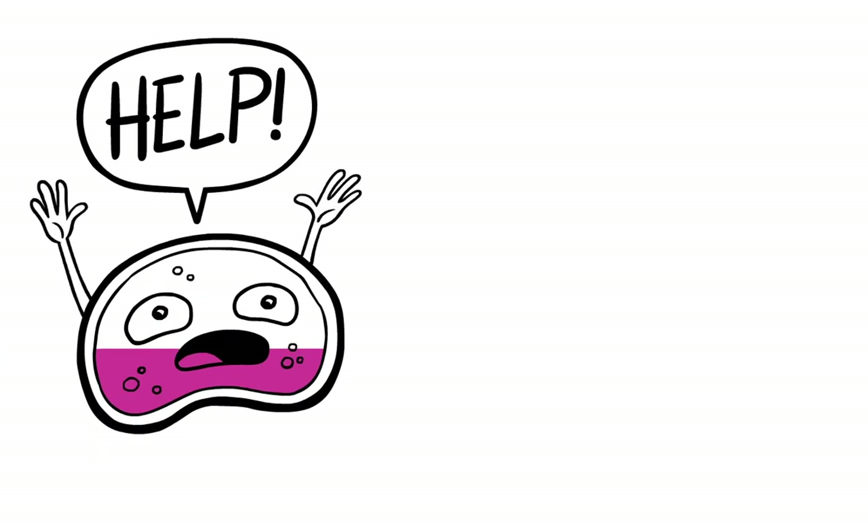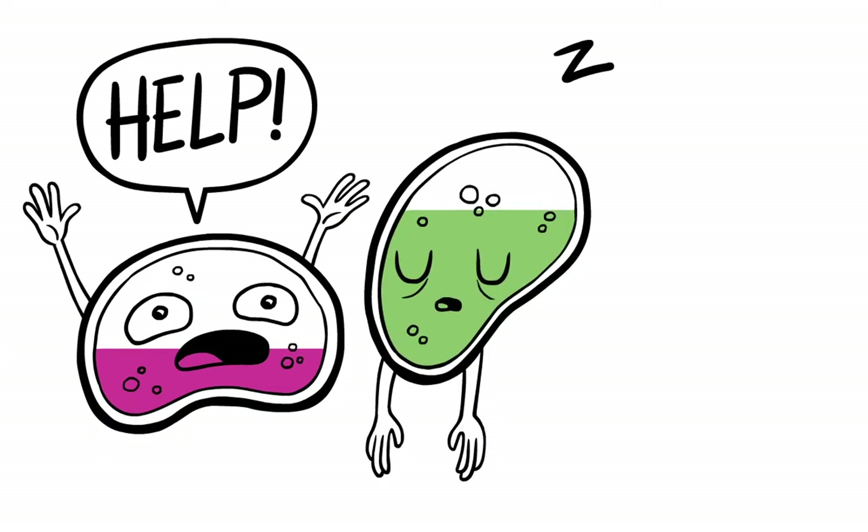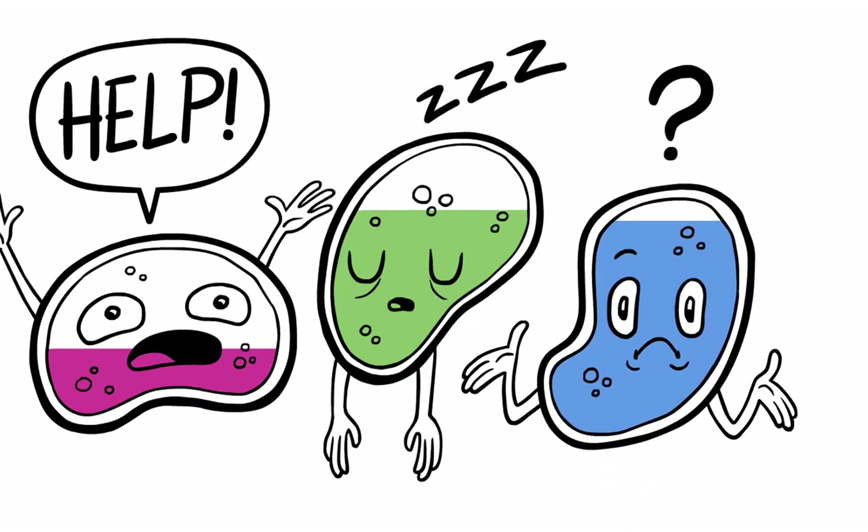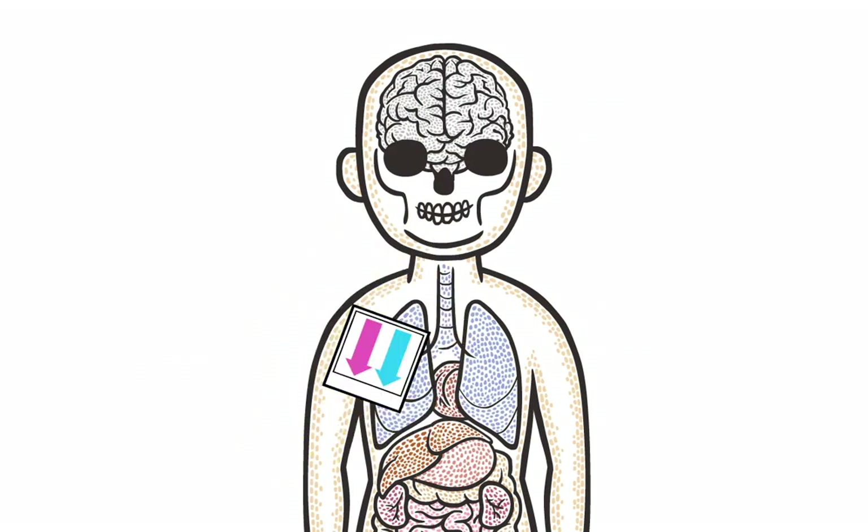Some genes can be switched on to call for help, some genes are turned off when the cell isn't working right, or sometimes the cell doesn't react and there are no changes. In this way, scientists can get a snapshot of what the chemical is doing to the cells.